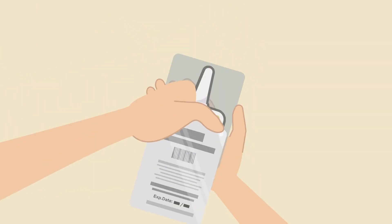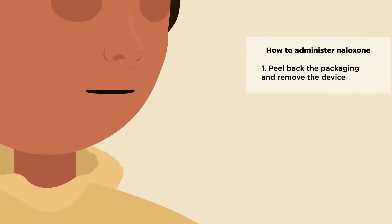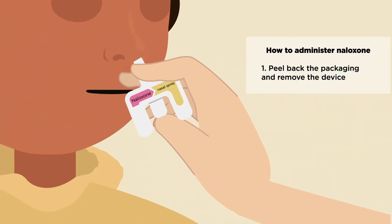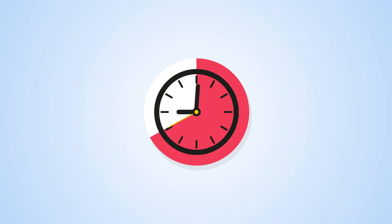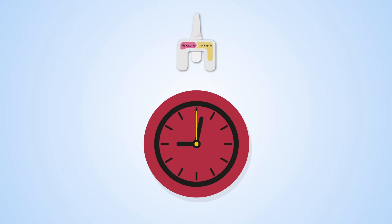Peel back the packaging to remove the device. Put the nozzle in either nostril until your fingers touch the bottom of the person's nose, then press the plunger to release the medication. It's important to remember that all of the medicine comes out at once. Wait 2 minutes, and if they don't respond, give them the second dose in the other nostril.